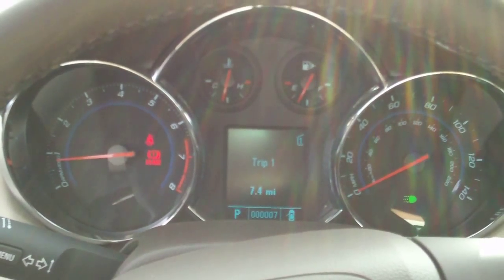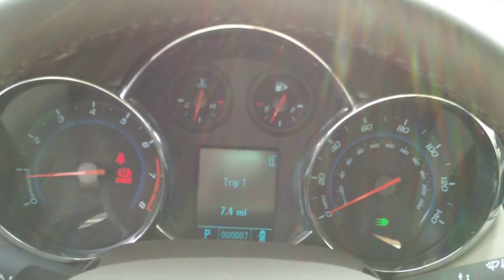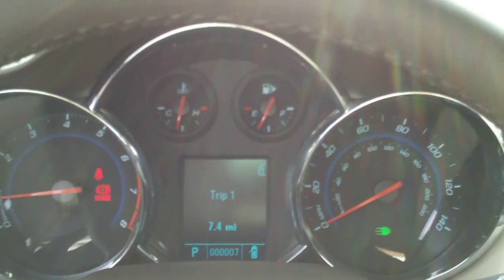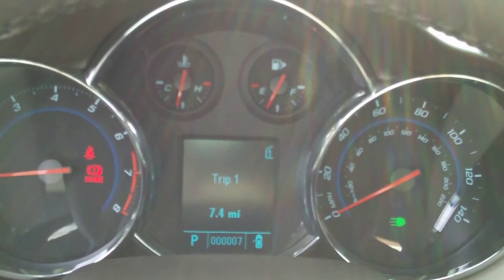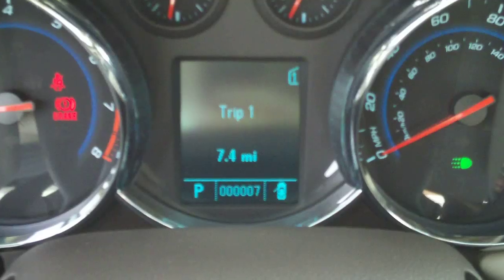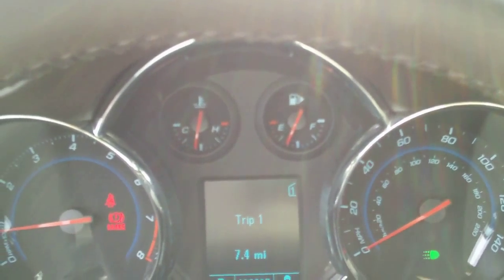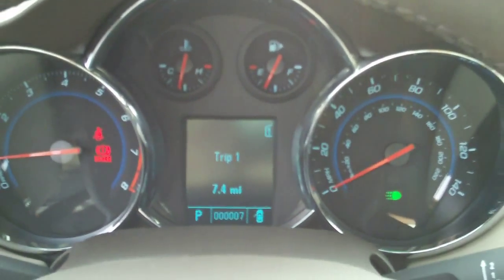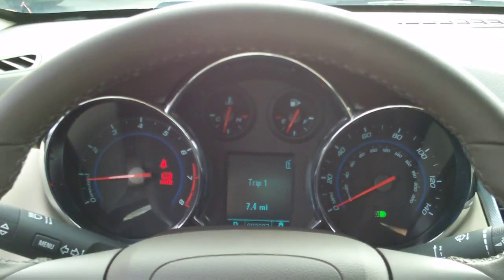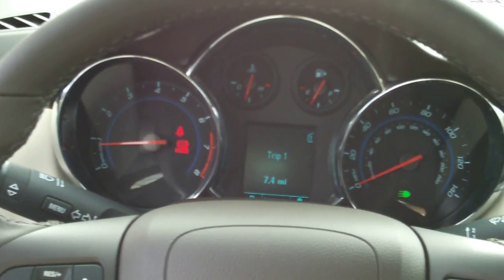Let's take a look at the gauges. On the left we have the RPM gauge, temperature in the top left, fuel in the top right, and of course the speedometer on the far right, with the odometer down in the middle. Once again, this is the turbo model LTZ, fully loaded up — it just does not have a moonroof on this one. It's a hard top.